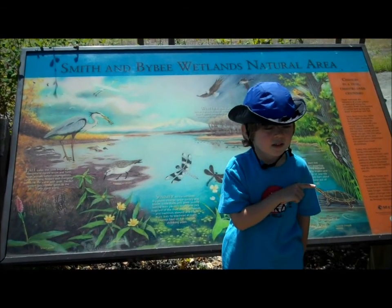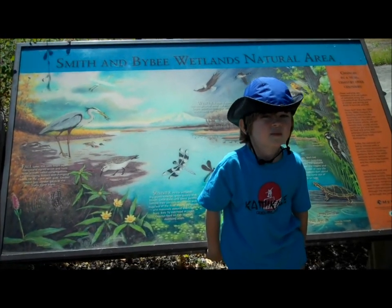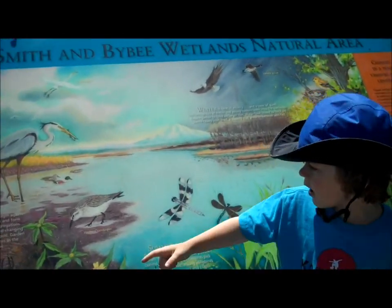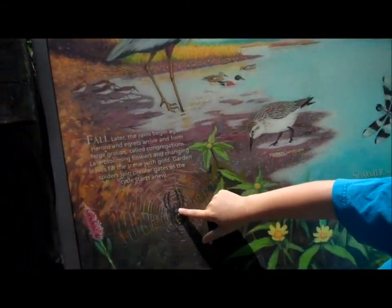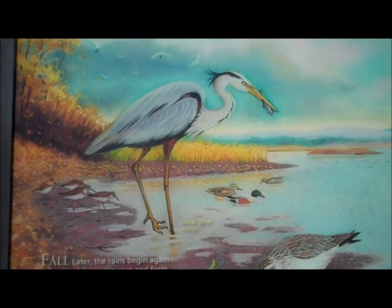We are at the Smith and Bybee Wetlands National Natural Area. What kind of animals can we expect to see here? We can expect to see a spider or bird. What type of bird? There is the great blue heron.